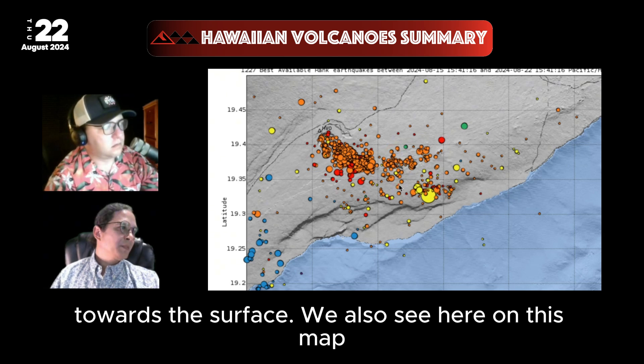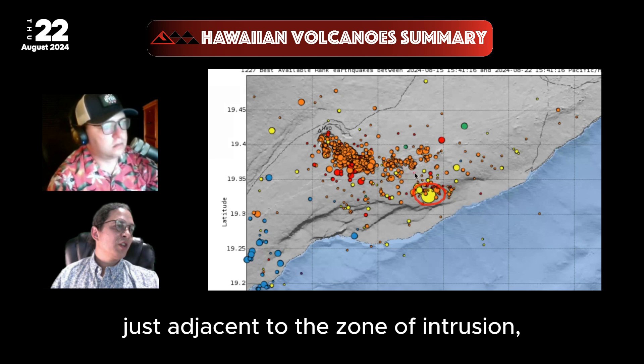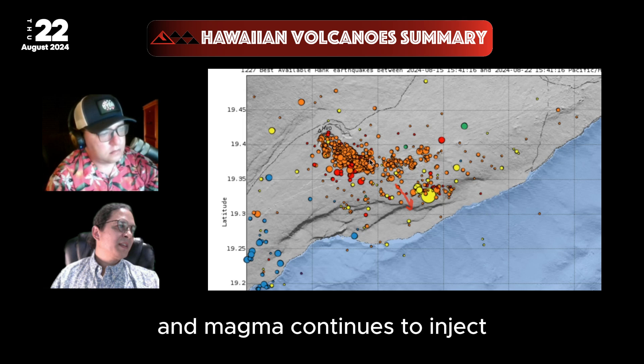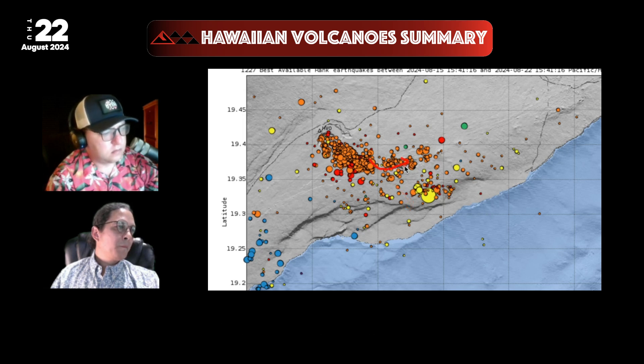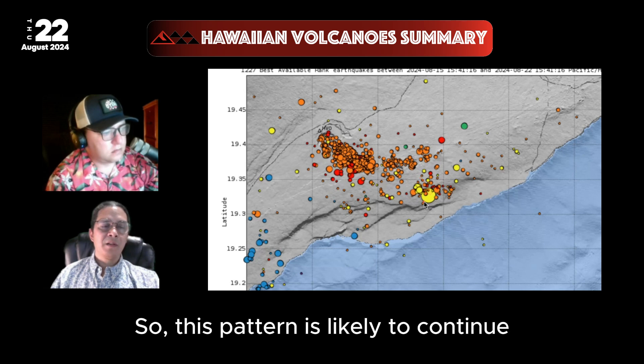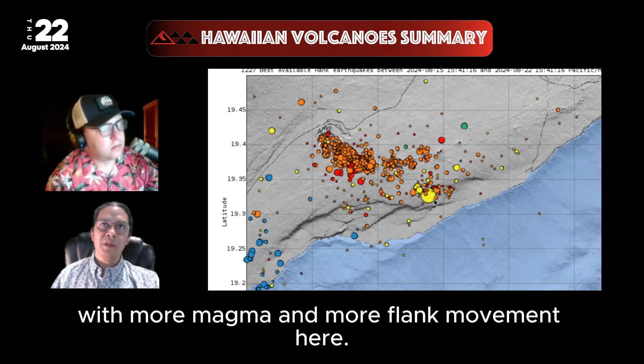We also see on this map a 4.7 magnitude earthquake on the South Flank, just adjacent to this zone of intrusion. As the South Flank continues to move seaward and magma continues to inject the Middle East Rift Zone, we're seeing flank movement and occasional earthquakes such as this 4.7. This pattern is likely to continue because the pathway keeps opening with more magma and more flank movement.